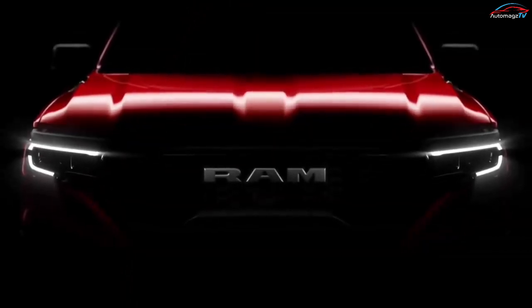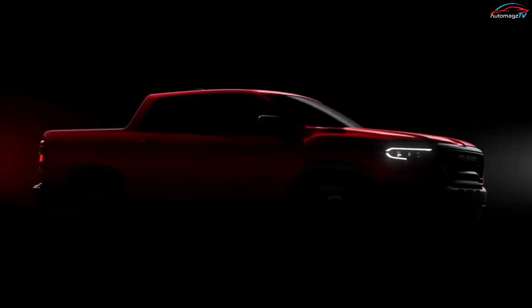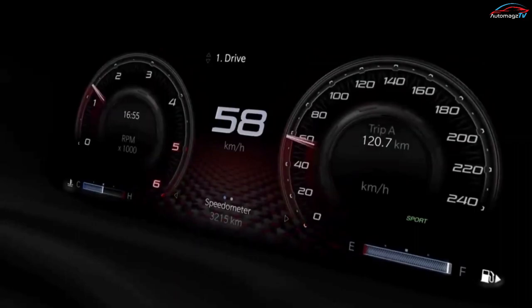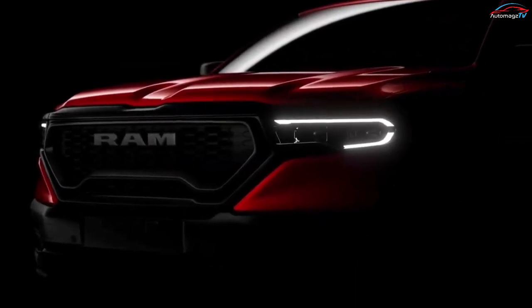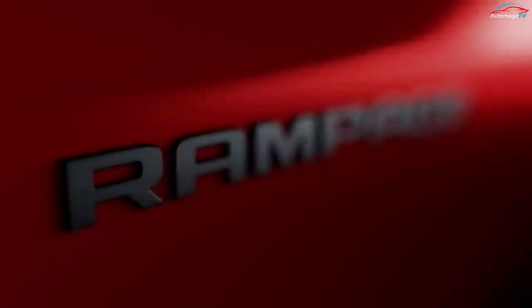Stellantis just revealed the new Ram Rampage in Brazil, pulling the sheets on a small unibody pickup. The new Rampage made splashdown in a brief preview video showing the truck's design, with various company executives providing comments in Portuguese and English. The new Ram Rampage will go on sale in South America.